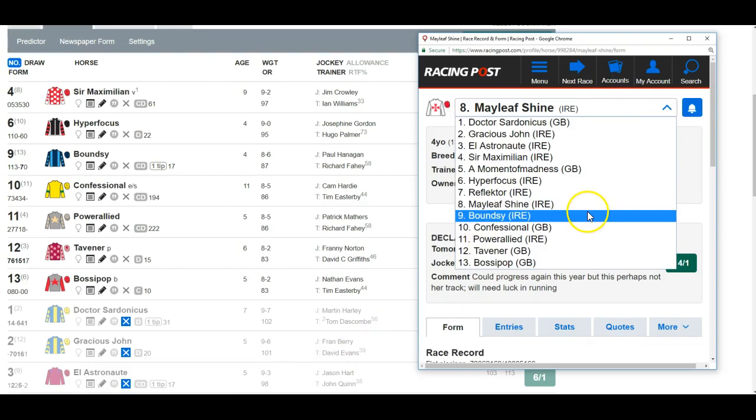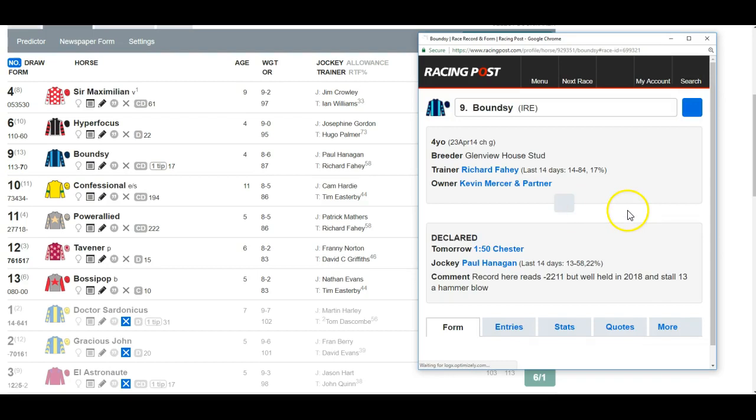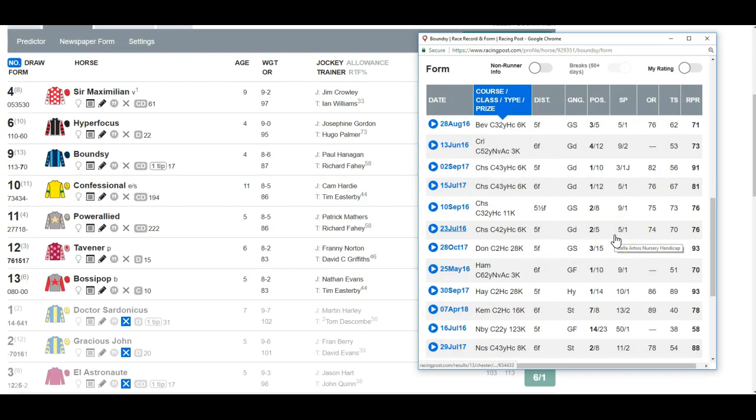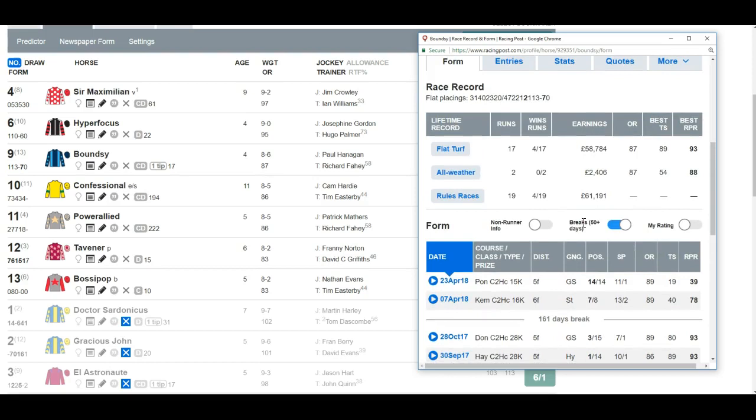Hannigan & Far is always to be respected — he's won over course and distance, in fact had four runs at the track going second, second, first, and first. But stall 13 is absolutely terrible. His course form shows he won off 82 in a class four for three-year-olds, but he was last of 14 at Pontefract and seventh of eight at Kempton on his two runs this season. Out of form from stall 13 — can't consider him.